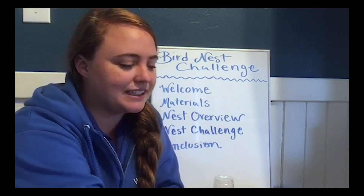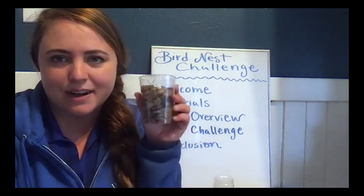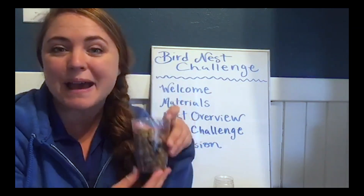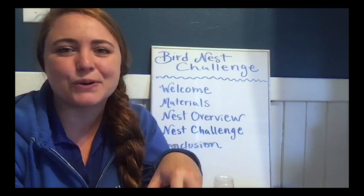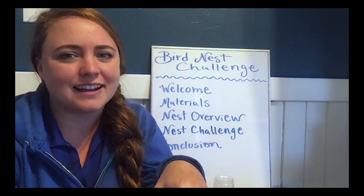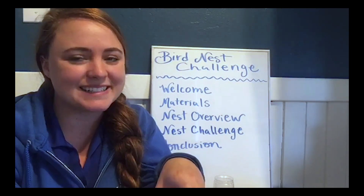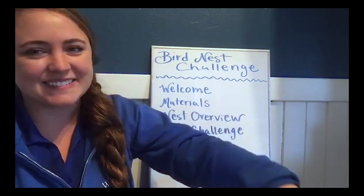The last material you'll need is something to test your nest with. I have a cup of rocks. You can use pennies or the old coin jar. I don't really recommend using raw eggs from the fridge, but if you really want to see how good your bird nest is, you could absolutely go for it.